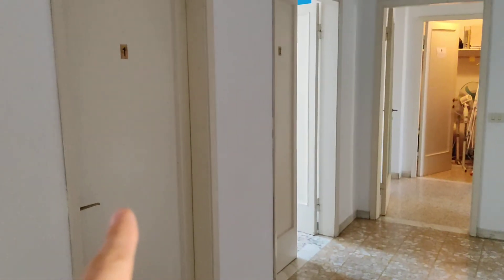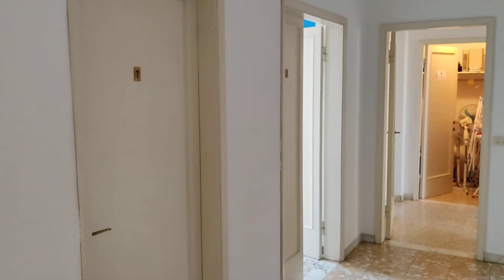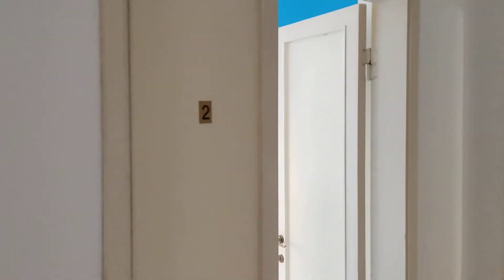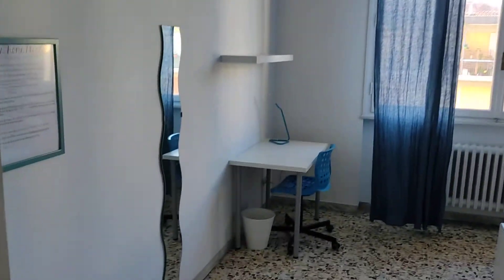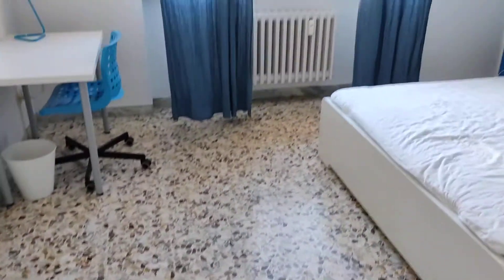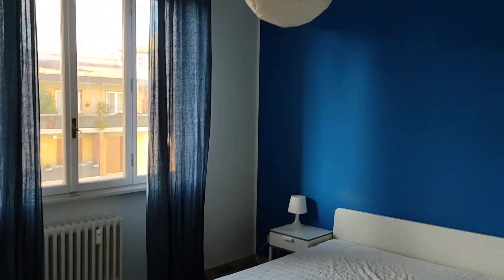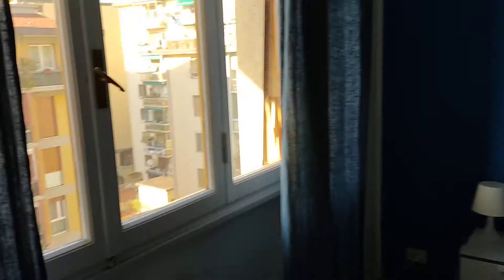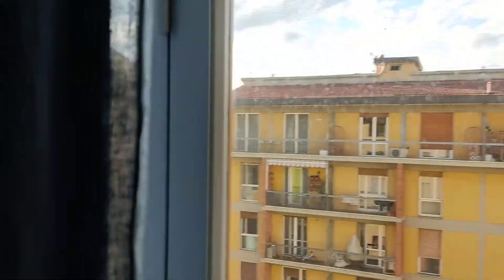Let's go back to the corridor. Here on the left side you can find the first room, but we cannot access it at the moment. Here on the left again you find the second room — I'm going to show it to you. There's a mirror and as you can see from the space it's very large. There is a wardrobe, here's the double bed, and the view again from the window.